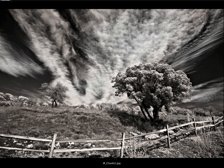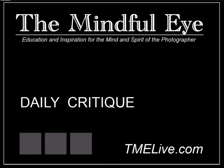Having said all that, it's a really beautiful landscape image and a great example of why having the infrared option can be a real powerful creative tool if you shoot landscapes. We want to say a big thank you to Sherwin for sharing this beautiful landscape image with us on The Mindful Eye's Daily Critique.